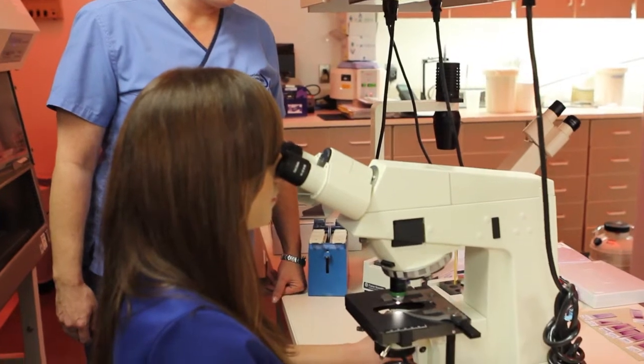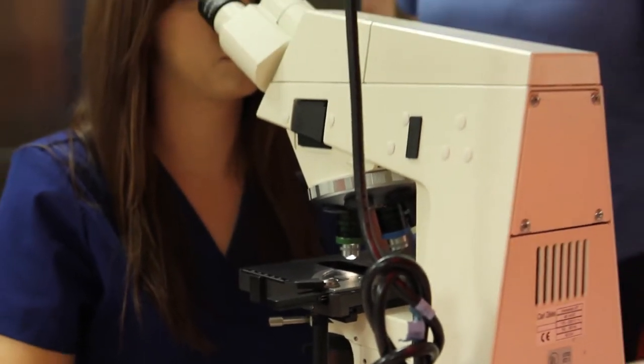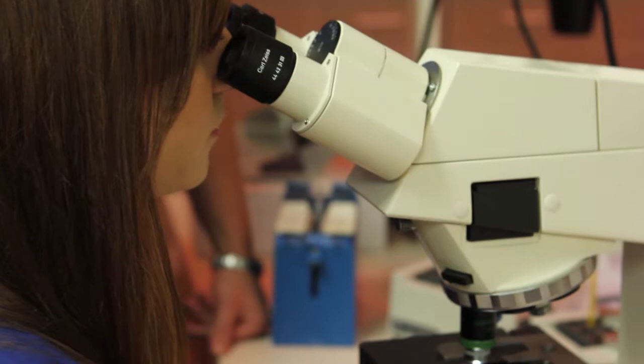Today we biopsy embryos at the blastocyst stage, allowing us to remove four to six cells — maybe even a few more — to allow for DNA analysis of the embryo. In general the embryo is frozen immediately after the biopsy, but in some cases it can be transferred within 24 hours if the analysis results are known.